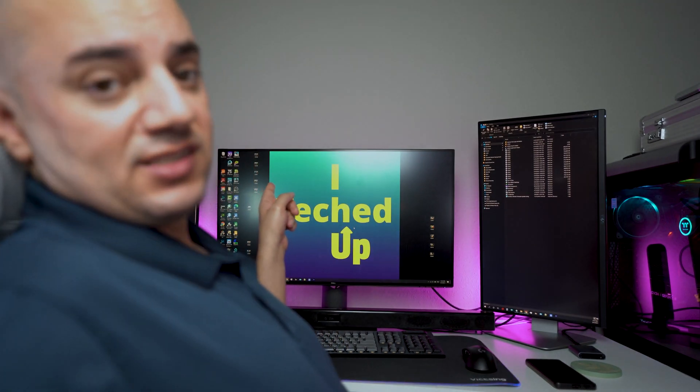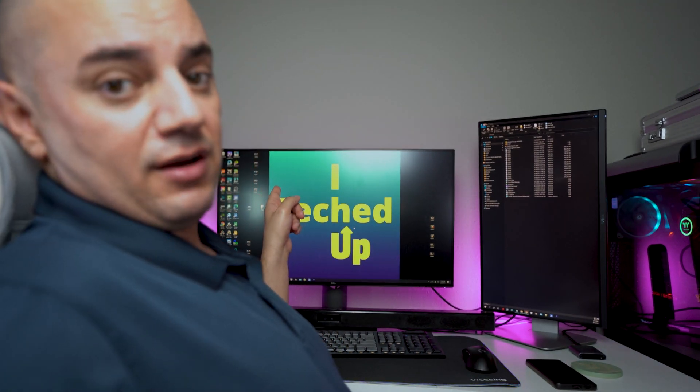Consider a 4K resolution monitor like the Dell I have behind me here. This is the Dell 4K 2160p monitor. I plan on doing a review video of it soon — click the card up here for that, and I'll also add a link in the description below.